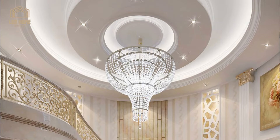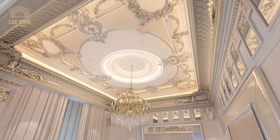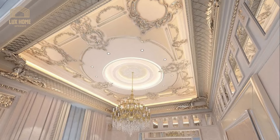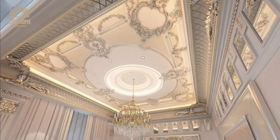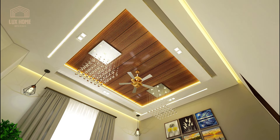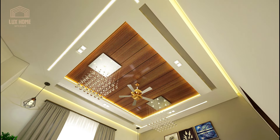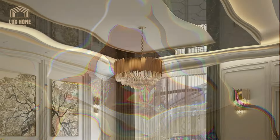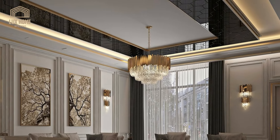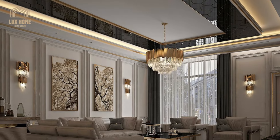As you explore these false ceiling designs, consider the overall theme and aesthetics of your home. Each design has the power to transform the atmosphere, providing you with a personalized and visually captivating haven for rest and relaxation.